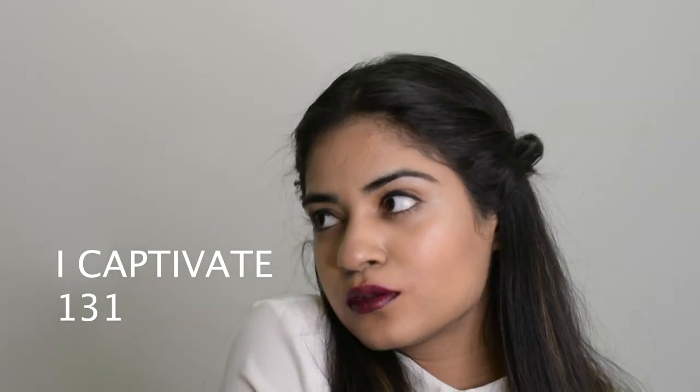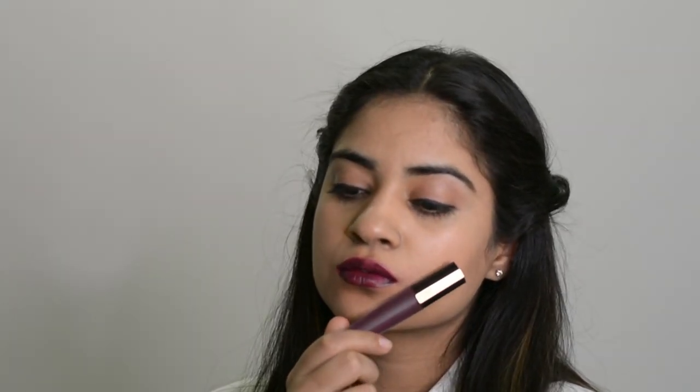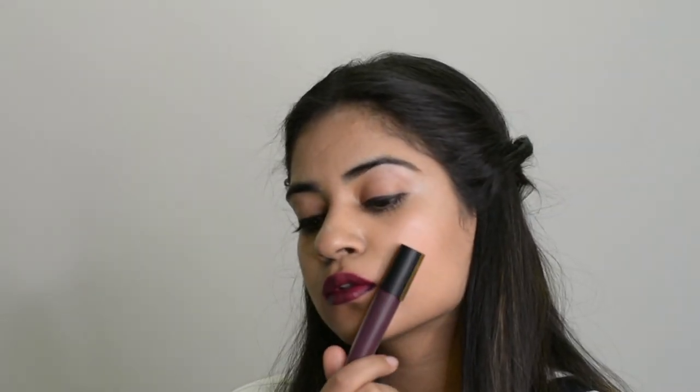The next shade is Eye Captivate No. 131. This shade is very experimental but looks so good. It is such a bold one — a perfect mauve, very trendy these days, and looks just so fab. My mom loves this one and it instantly amps up your makeup look. Very new, but you should definitely try it.